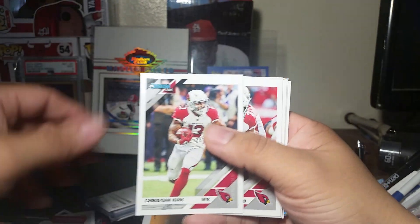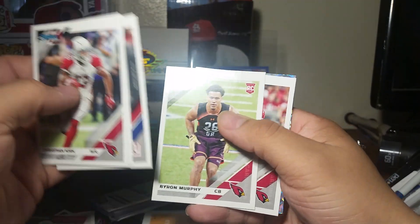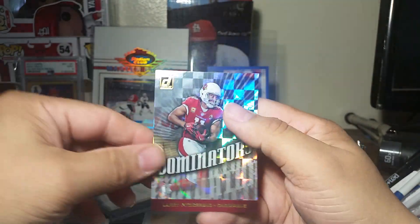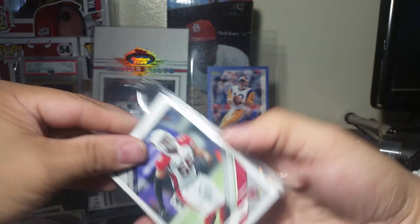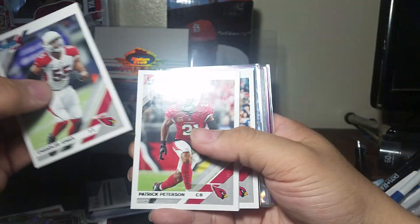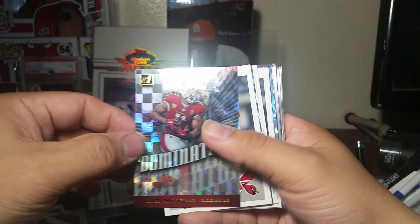Another David Johnson, Hareem Butler, David Johnson. Here's all the base - Brian Murphy rookie, Patrick Peterson, very nice Hareem Butler, and Larry Fitzgerald. Almost seven minutes! Let's keep all the base - all the base, nothing.